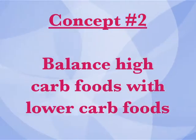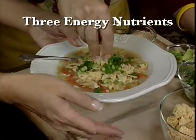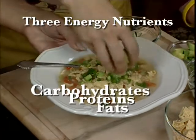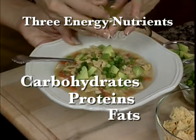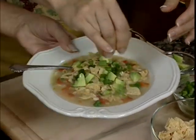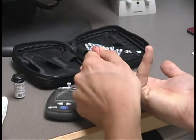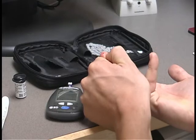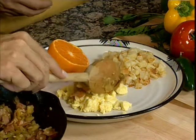Concept number two: balance high-carb foods with lower-carb foods. Foods are made up of three energy nutrients — carbohydrates, proteins, and fats. Each plays an important role in maintaining a healthy body, so it's not a good idea to cut out any of these nutrients completely. Eating carbohydrates makes our blood sugar or blood glucose levels go up. People with diabetes have to help their bodies keep blood sugar at a healthy level because their bodies don't produce or properly use insulin. So it's important to control your carbohydrate intake.